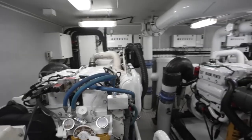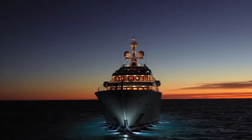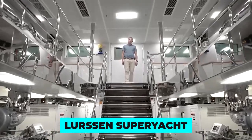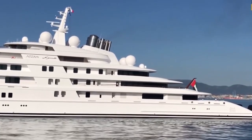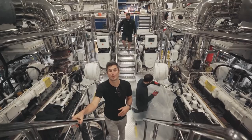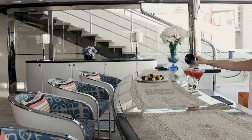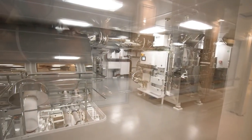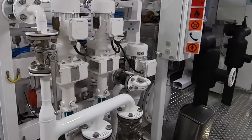The engine room is such a crucial part of any super yacht and is responsible for powering the vessel and keeping it running smoothly. The engine room of a Lurssen super yacht is no exception — being a highly advanced and sophisticated space essential to the operation of the yacht. The first thing you'll notice as you enter the engine room is the sheer size of it. Lurssen super yachts are known for their large, luxurious spaces, and the engine room is no different, with high ceilings and a spacious layout designed to accommodate the machinery and equipment necessary for powering the yacht.